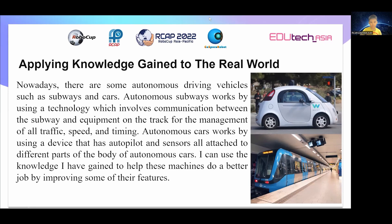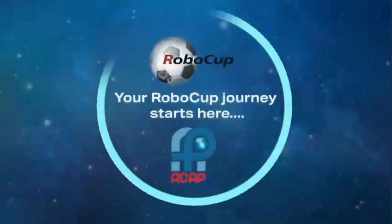Thank you for listening to my finalist presentation and God bless you. Bye.